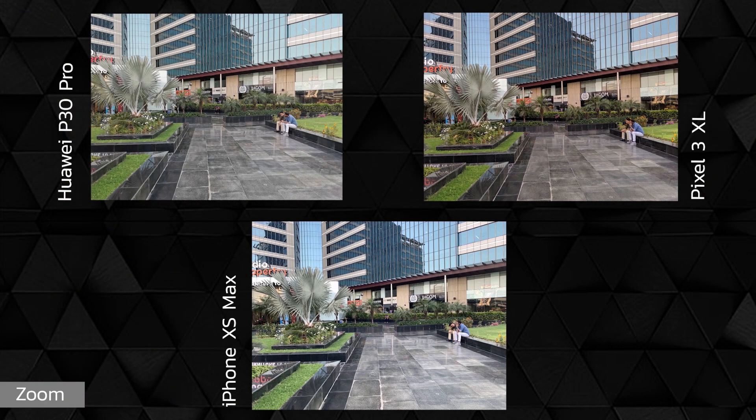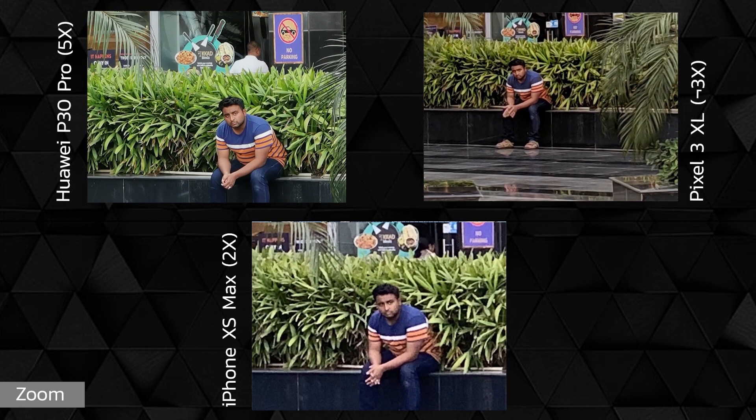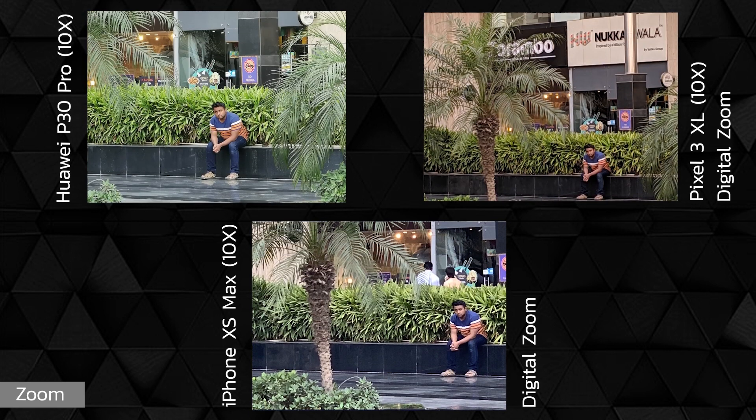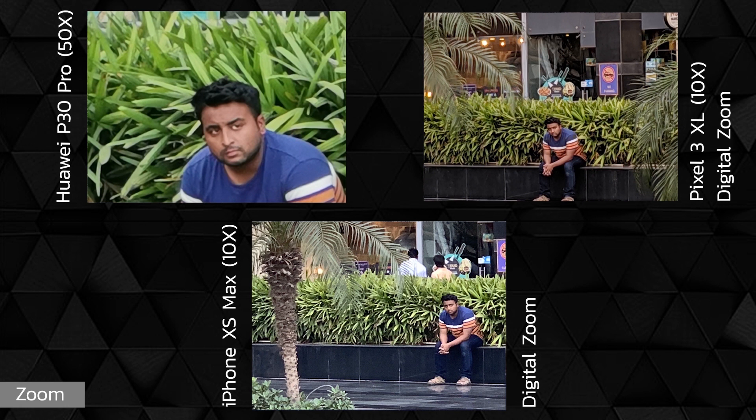The P30 Pro has a dedicated telephoto camera and so does the iPhone XS Max. Google uses a software-based algorithm called Super Res Zoom to capture pictures close to optical zoom. The P30 Pro can do up to 5x zoom thanks to the periscope lens inside it, while the iPhone XS Max does 2x magnification using the telephoto camera. At the first zoom stop — iPhone at 2x, P30 Pro at 5x, Pixel 3 XL at around 3x — the P30 Pro just tramples over the competition with its extremely detailed sample. What's more, the P30 Pro can go up to 10x hybrid zoom with a very tiny loss of detail and some evident softening. In comparison, the Pixel 3 XL starts losing fidelity and looks much softer. Undoubtedly, the P30 Pro wins the zoom round. And before I forget, you can achieve creep mode with the 50x zoom on the P30 Pro, which is probably the reason why Shree is not very amused.